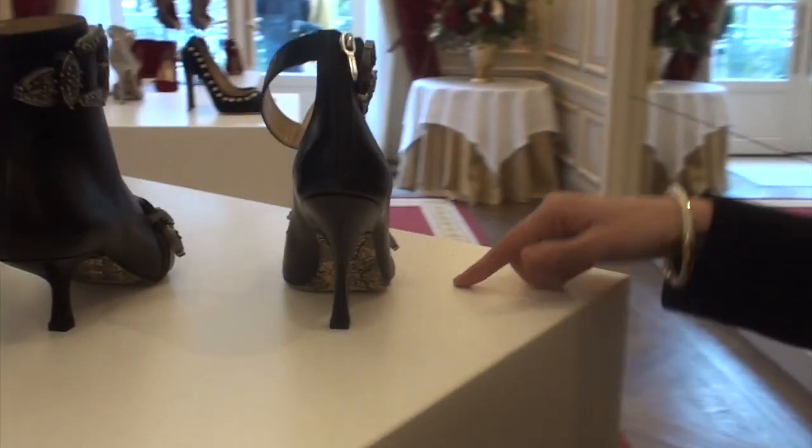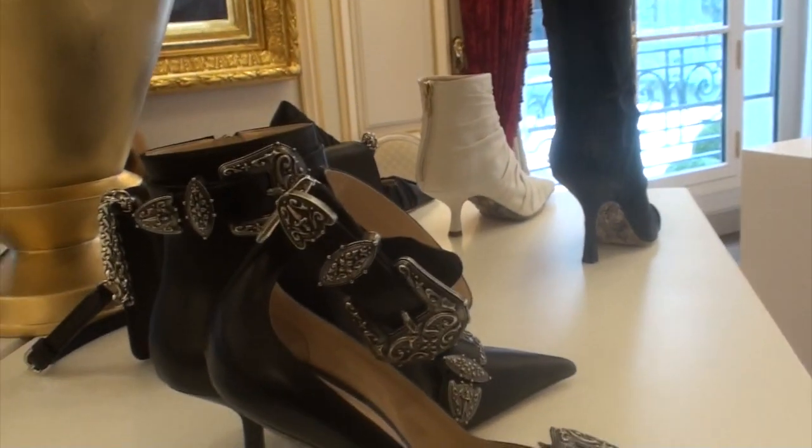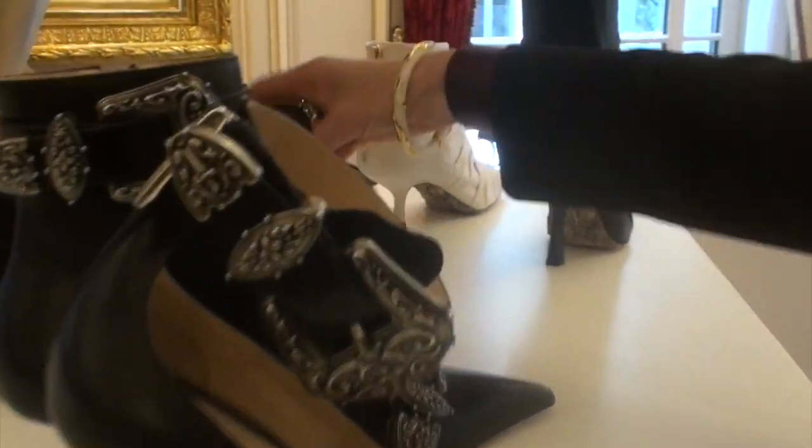The ball for the shoes, which is also a main detail in the collection. Again the signature — the back, with the signature logo.